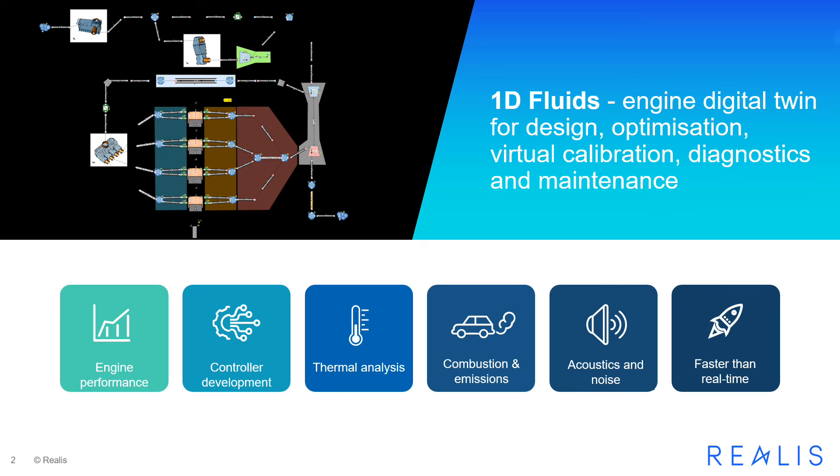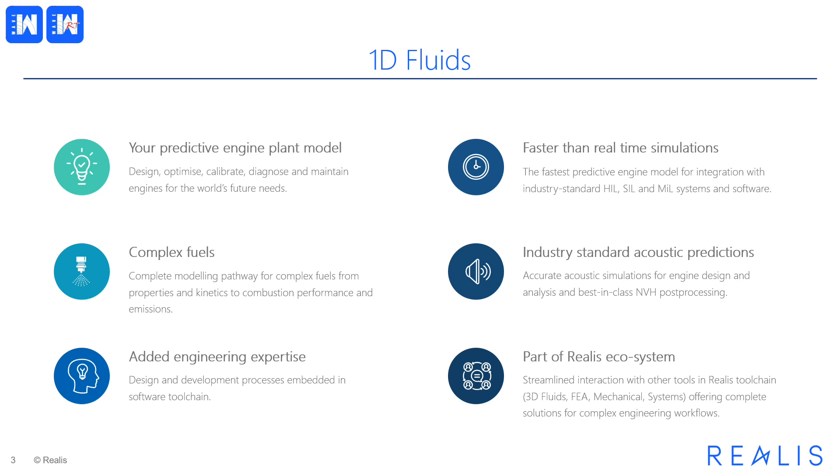Our 1D Fluids products provide full engine digital twin capability for design optimization, virtual calibration, diagnostics, and increasingly maintenance of your engines. The aim of Realis 1D Fluids offering is to be a predictive engine plant model of choice, helping you develop engines for the world's future needs. This is enabled by our state-of-the-art, faster-than-real-time predictive simulations capability, our complex fuels modeling tool chain, and the best-in-class acoustic predictions.